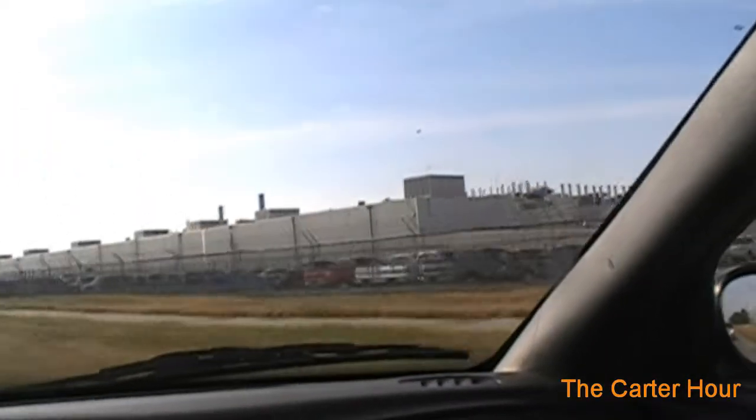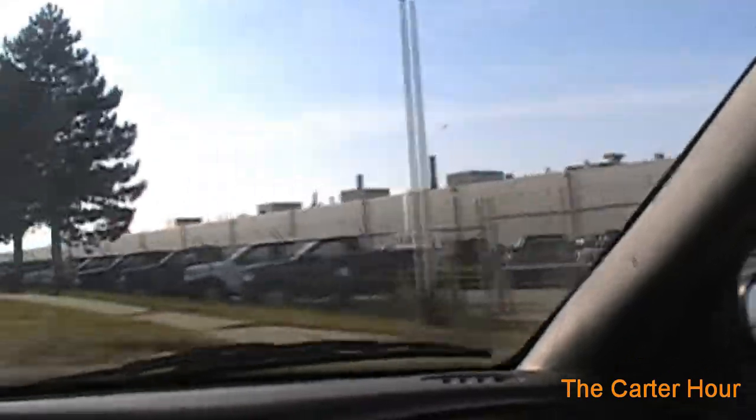This is where the Town Cars were built up until 2008. The Mustang — the '05 Mustang — was also built here. I'm not sure where that's built now. They've got so many Ford trucks here; maybe they're building trucks here now.